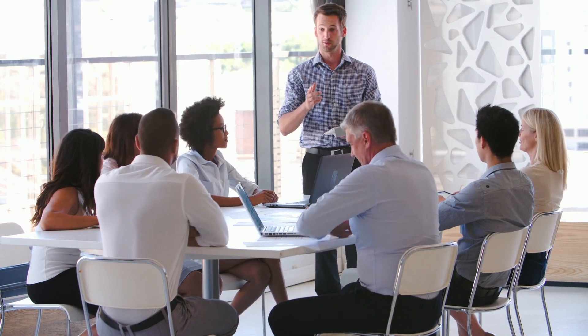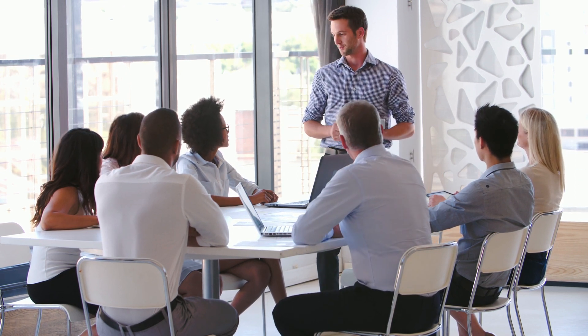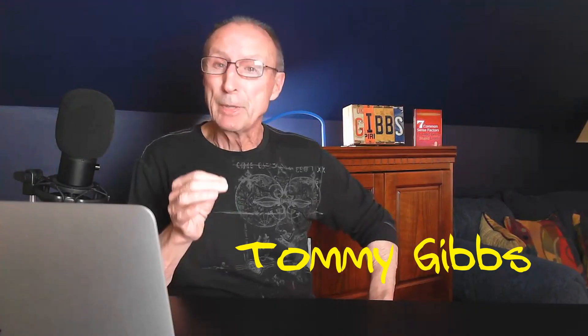Hey, if you are a sales manager, dealer principal, or general manager, this video is not really for you. What I want you to do is share this with your sales staff, because it will help your salespeople sell more cars and make more money. Let me give you the back story before I actually share my idea with you.